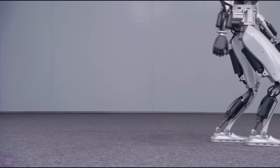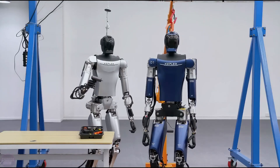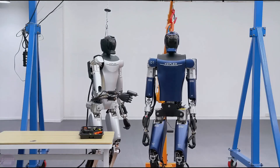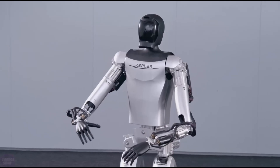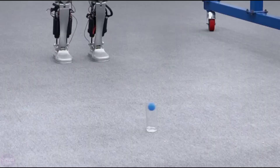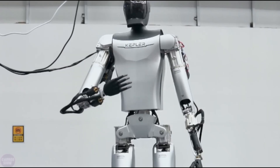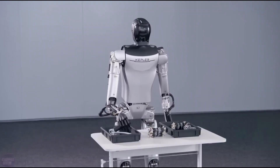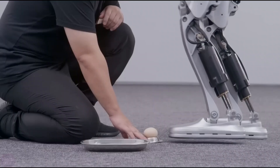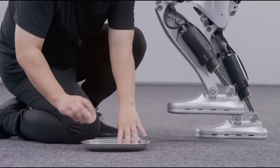Behind the scenes, Forerunner's intelligence is powered by the Nebula artificial intelligence system, a sophisticated network that processes vast amounts of data in real time, enabling seamless interaction and adaptability. As CES 2024 unfolds, anticipate the unveiling of Forerunner's full technical specifications, promising even more surprises and possibilities. Join us in welcoming the future of robotics — one where innovation knows no bounds, and Forerunner leads the way.